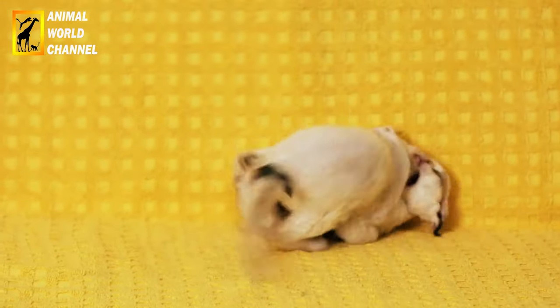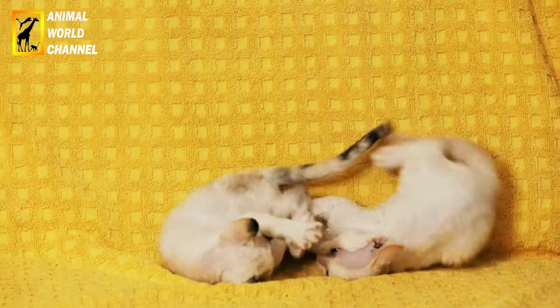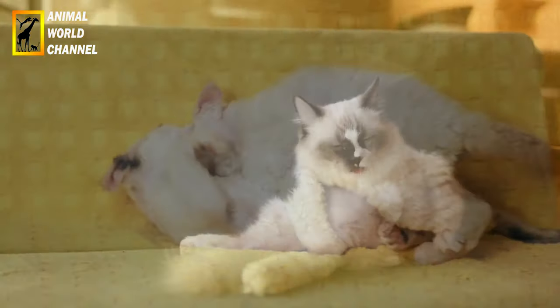La reproduction des ragdolls est une question qui doit être abordée avec soin et sérieux. La reproduction de chats doit être entreprise par des éleveurs responsables et dans le respect des bonnes pratiques.